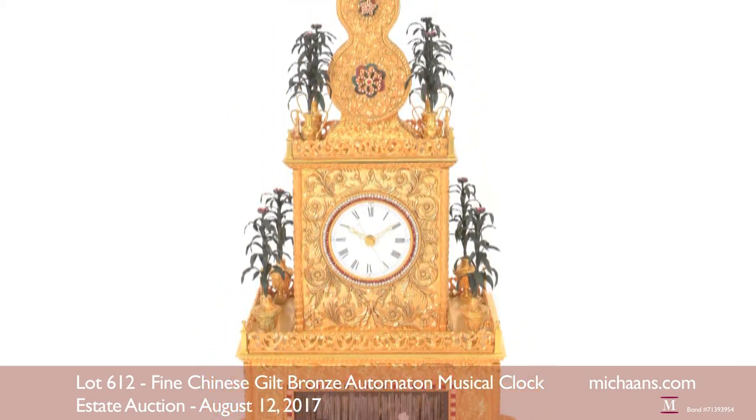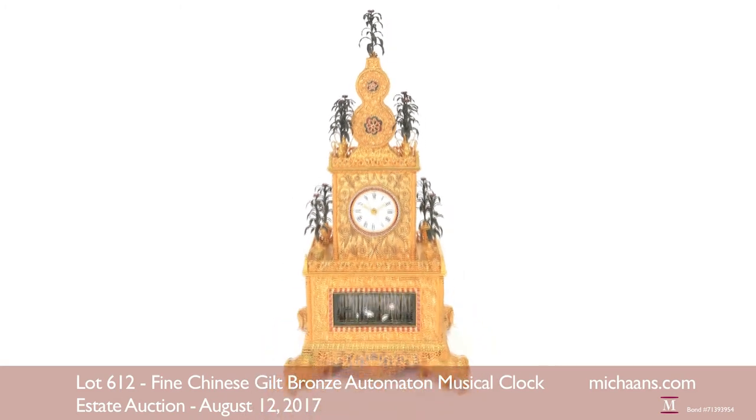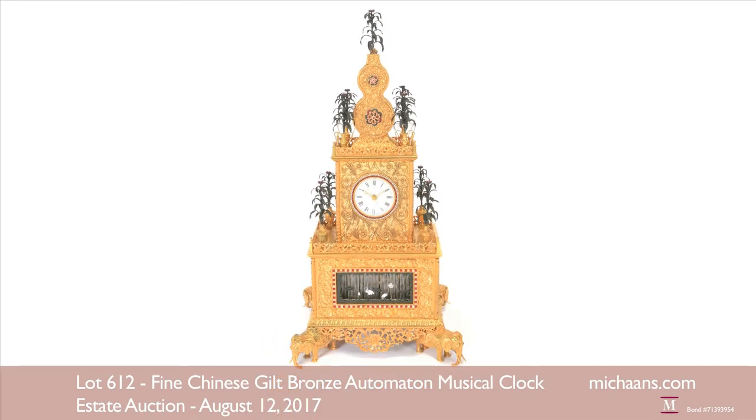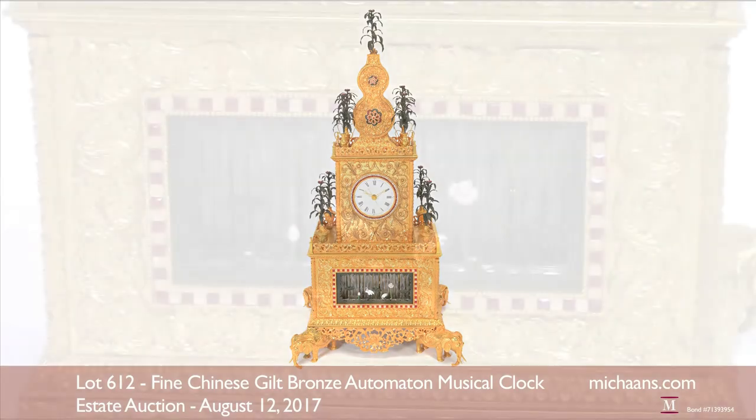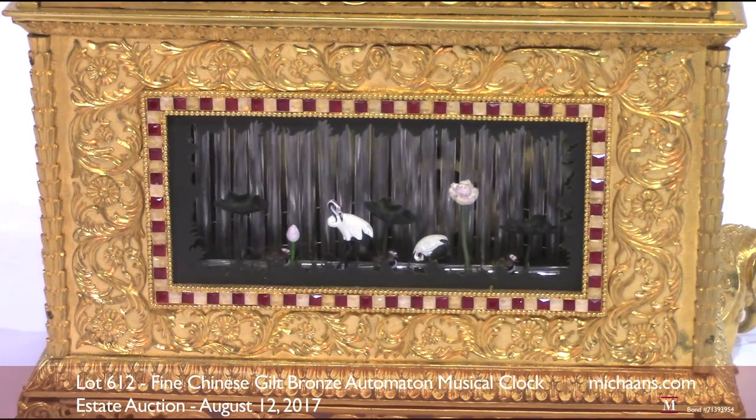Collectible clocks are highly sought at auction, and Michon's offers a truly spectacular opportunity for collectors in August with the pavilion style musical mechanical clock. Its design was inspired by the splendor of the Orient.